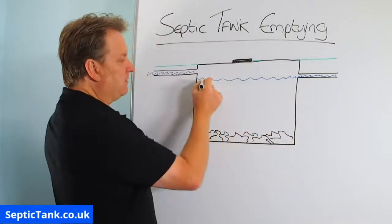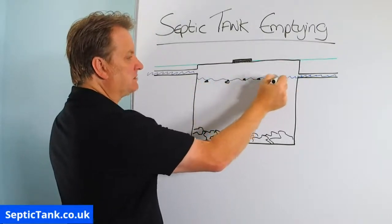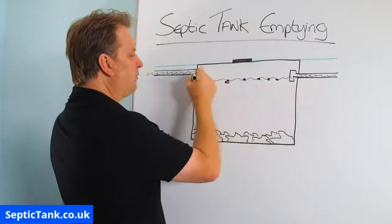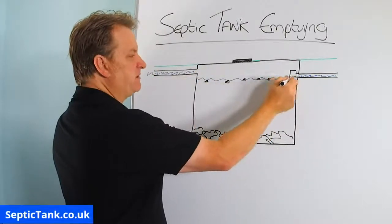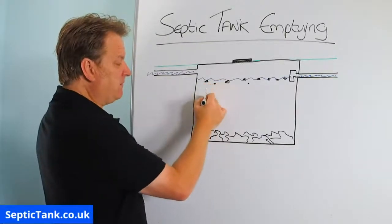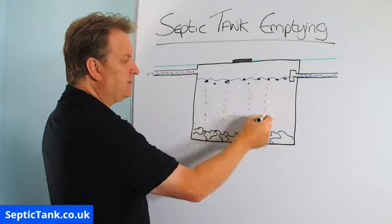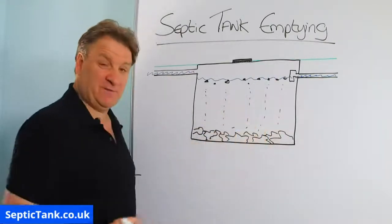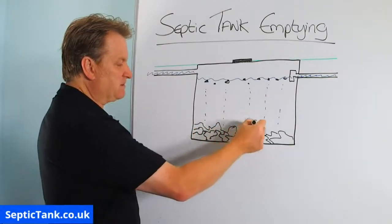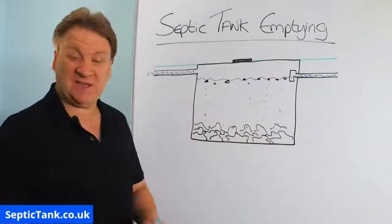Over time, this stuff falls to the bottom of the septic tank and builds up. This is called the fat, grease, and sludge — or solids. This debris comes into the tank and it floats around on top of the water. There'd normally be a T-piece, which would stop all these floaty parts going out into the soakaway. Over time, these particles slowly make their way down and sink to the bottom of the tank, and over the course of the year, this debris builds up. That is the main reason why you get your septic tank emptied.